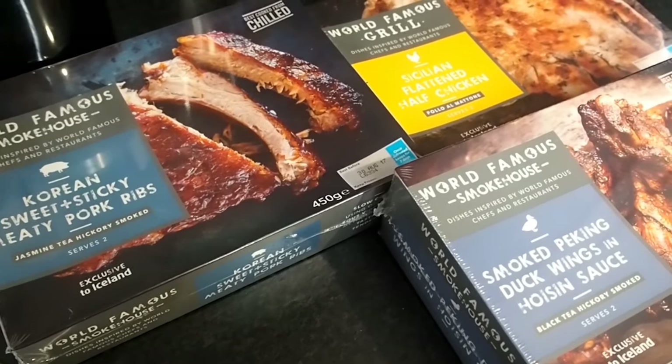Hi Nicola, we challenge you to a 'eat around the world' challenge with our exciting new world famous range. We know you love a chicken wing, but have you tried a duck wing?